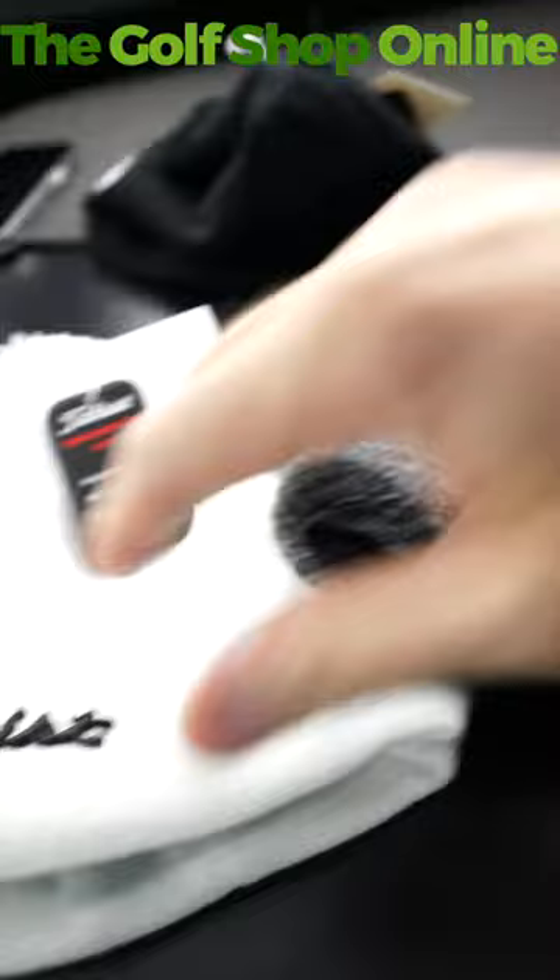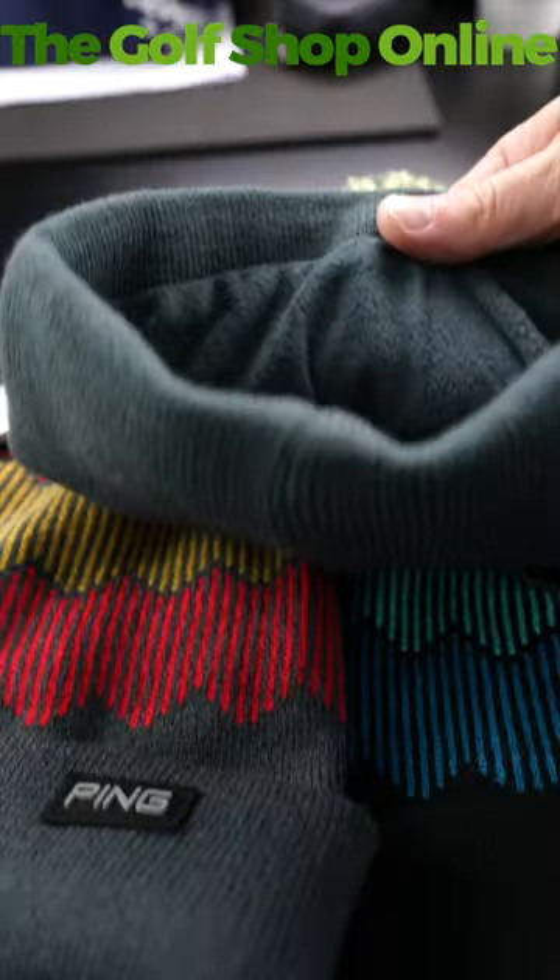Love a nice fleece-lined bobble hat as well. This one's not fleece-lined, but I'm loving the cable design on this — I think this is my favourite from TitleList. Ping also have a fleece-lined one, which I like.